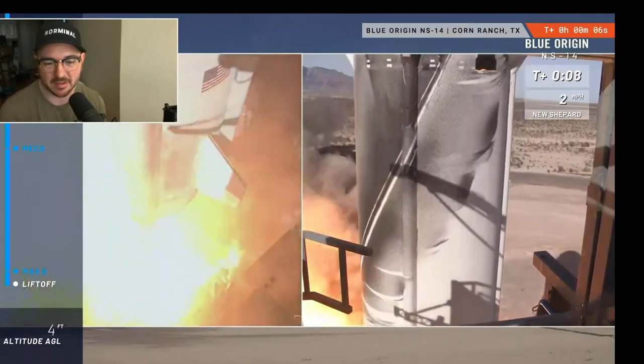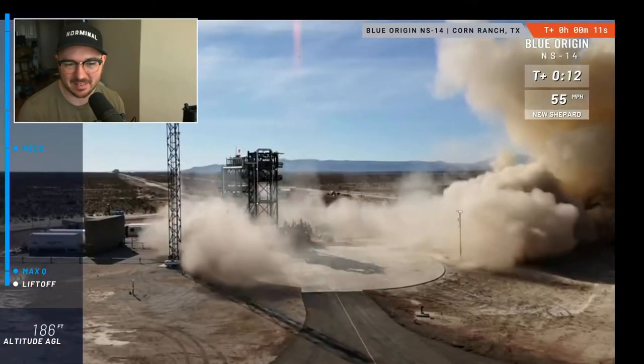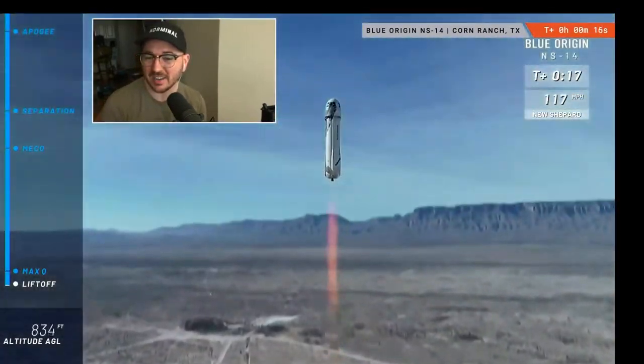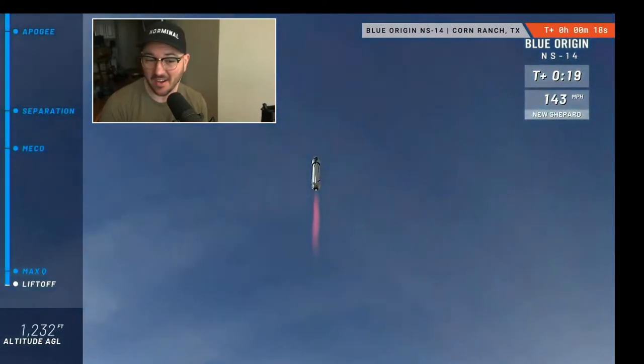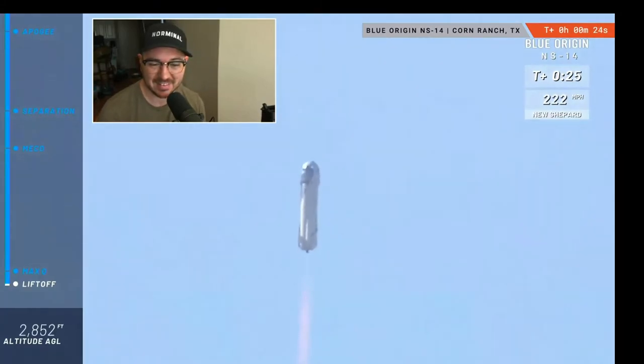There we go. Nice — look at that drone shot. Look at her go. Mission Control has confirmed New Shepard has cleared the tower on her way to space from Launch Site One in the West Texas desert, with Mannequin Skywalker on board.